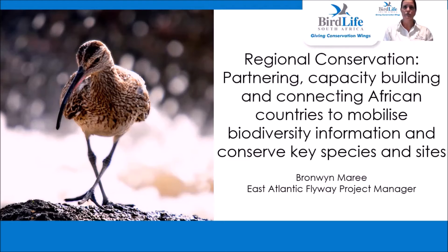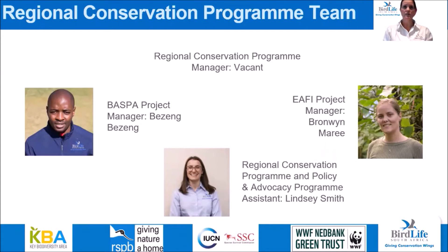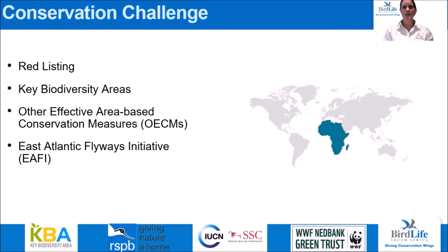Today I will be sharing BirdLife South Africa's Regional Conservation Programme work within the region, aimed at collecting biodiversity information to conserve key species and sites through developing partnerships and providing capacity development. The Regional Conservation Programme team consists of a Programme Manager position currently vacant, Bazeng Bazeng who runs the Biodiversity Assessment for Spatial Prioritization in Africa (BASPA) project, Lindsay Smith who is the Programme assistant and also aids the Policy and Advocacy Programme, and I run the East Atlantic Flyway Initiative (EFI) project. The African continent is one of the most biologically diverse continents in the world; however, its natural resources including biodiversity are being lost due to direct or indirect economic development pressures, and countries have not comprehensively assessed and mapped their biodiversity or identified important sites to ensure species and ecosystems' global persistence.